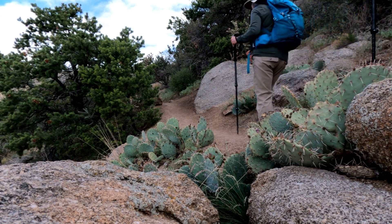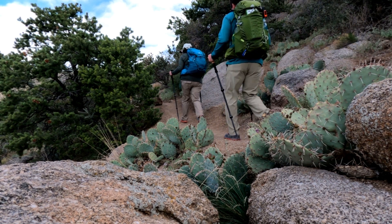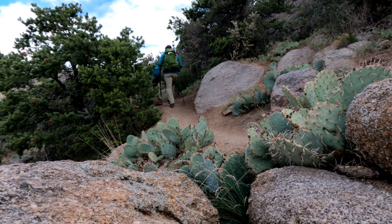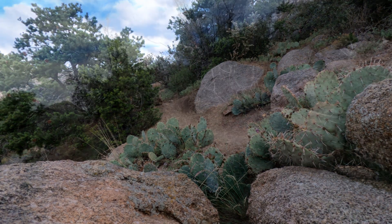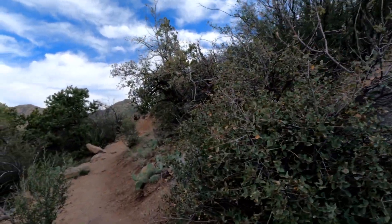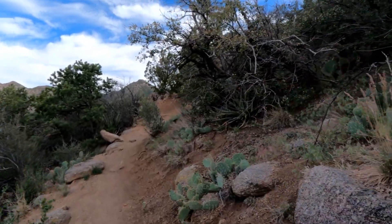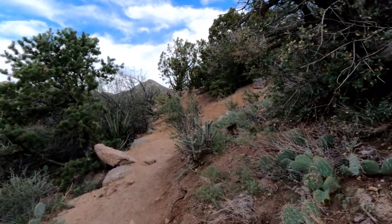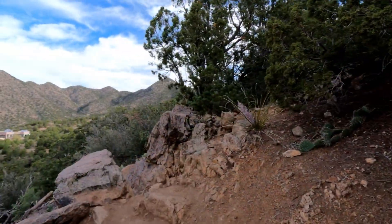We are training today for a multi-day backpacking trip we have coming up in eight weeks. We really need to get some elevation training in and this trail is perfect for that. The beginning of the trail, the first half mile, is just nice rolling hills. Then you start turning uphill.